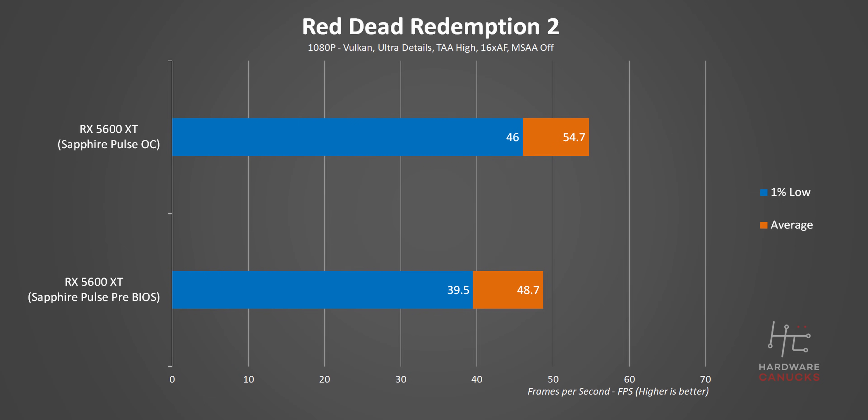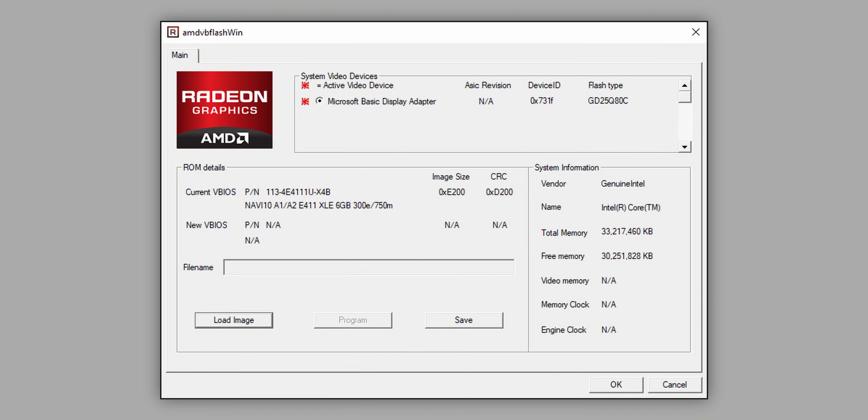That really changed the RX 5600 XT's outlook. However, there is one little issue: the new BIOS was rolled out at the very last moment, so the first batch of shipments to retailers won't have it installed. Buyers will have to find the new BIOS and updating tool from their respective manufacturer's website and flash it themselves. So if you have an RX 5600 XT, its out-of-the-box performance won't be anywhere close to what you'll see in these benchmarks. This almost feels like a bit of a bait-and-switch by AMD — it's impossible to figure out if a card has the updated BIOS until you get it home and run AMD's update tool. I'm hoping AMD and their partners make this process very clear.